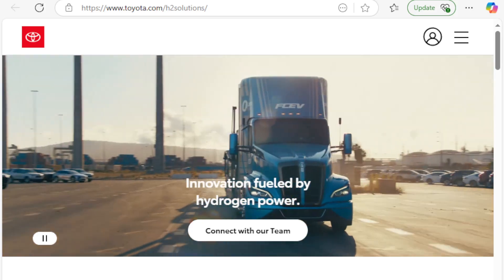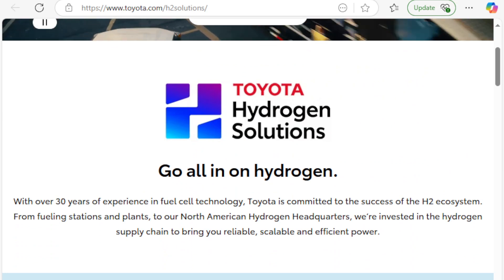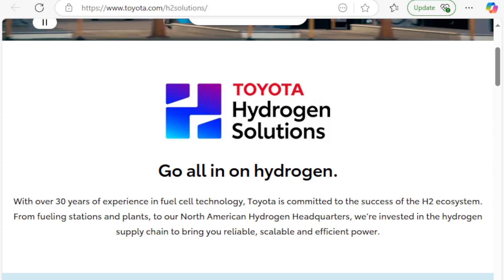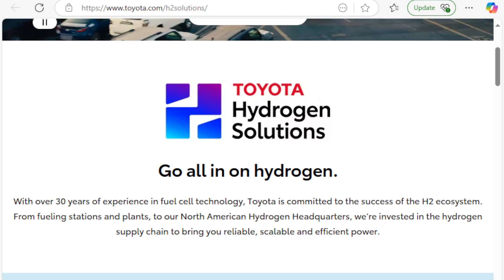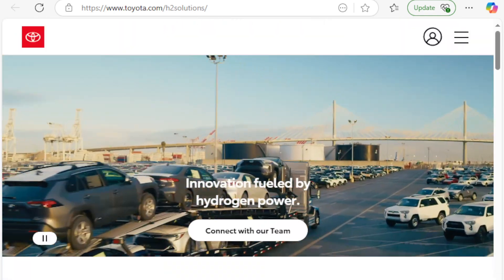On the same day this article came out — around the 27th or 28th, updated on the 29th — Toyota, the only company that has maintained a focus on hydrogen-powered vehicles, announced the Toyota Hydrogen Solutions website. With over 30 years of experience in fuel cell technology, Toyota is committed to the success of the H2 ecosystem — from fueling stations and plants to their North American hydrogen headquarters. Toyota has been on the cutting edge of hydrogen fuel cell technology for literally decades.